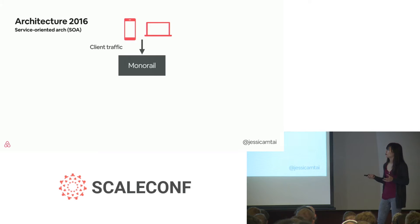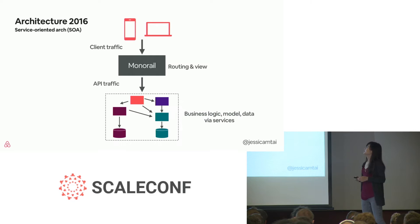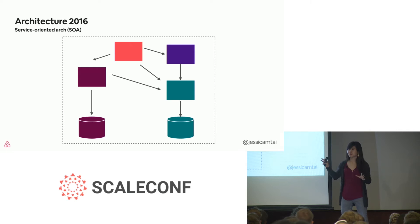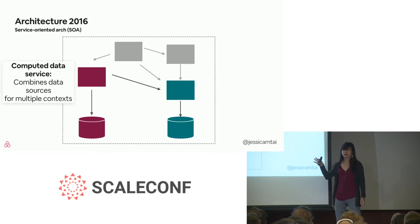In 2016, we had a hybrid approach of allowing Monorail to be in a reduced scope to just the routing and view layer. Through API traffic, we sent the request out to our network of services, where our services are responsible for the business logic, modeling, and data accessing. If we zoom into what this SOA network looks like, we aligned on four different service types. At the bottom layer we have the data service — the gatekeeper responsible for a particular entity's reads and writes. The layer above is what we call a computed data service, which combines data across multiple contexts and can access its own data stores as well.